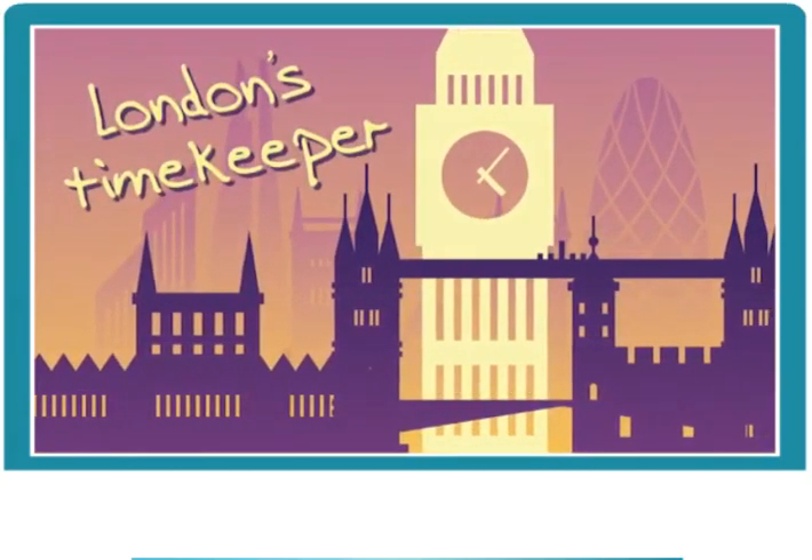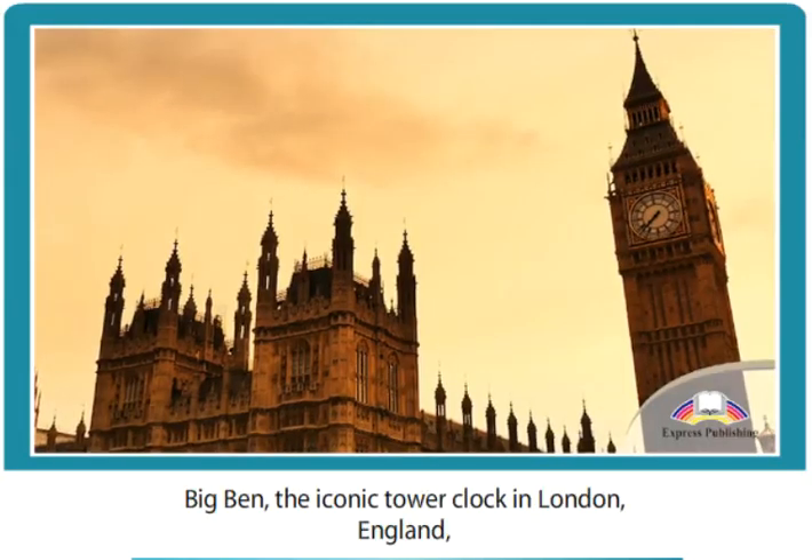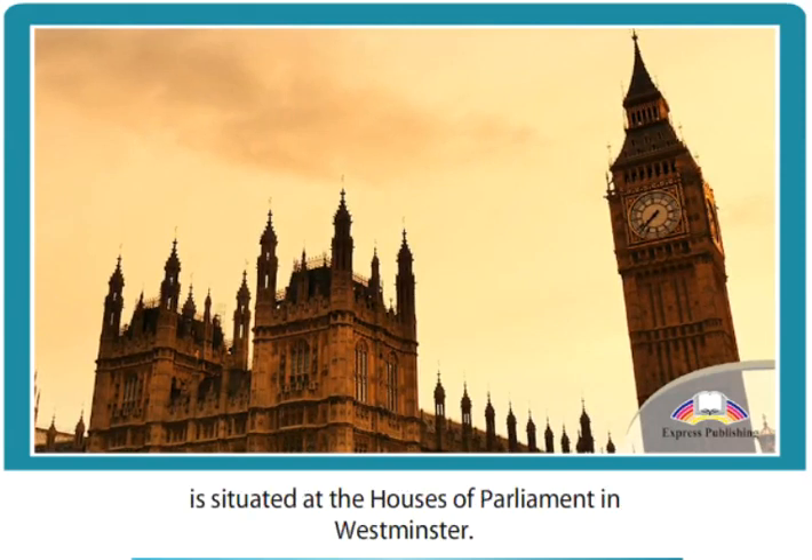London's Timekeeper. Big Ben, the iconic tower clock in London, England, is situated at the Houses of Parliament in Westminster.